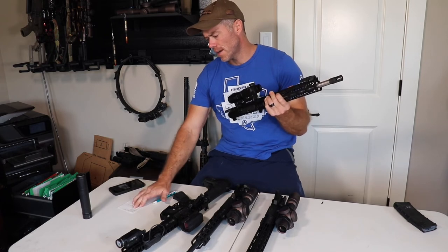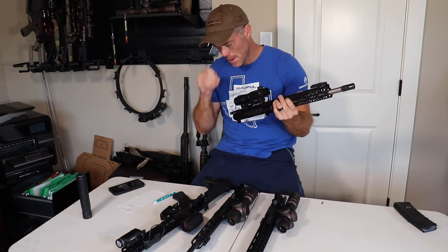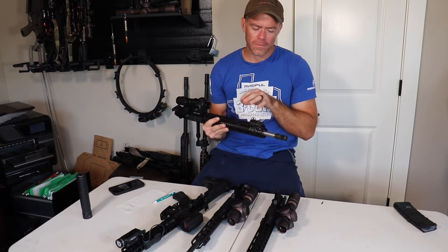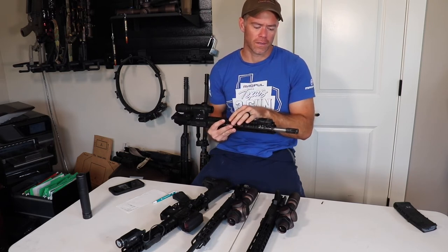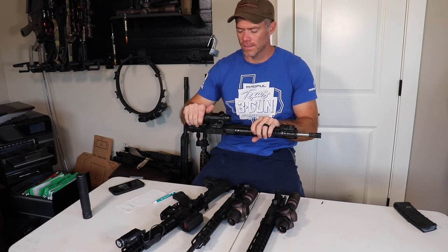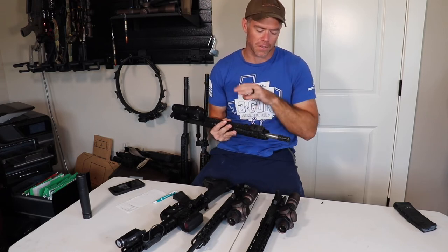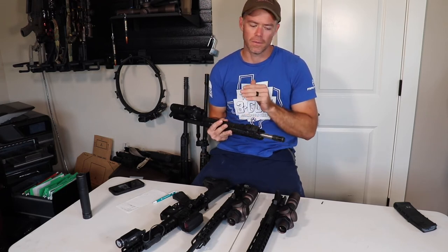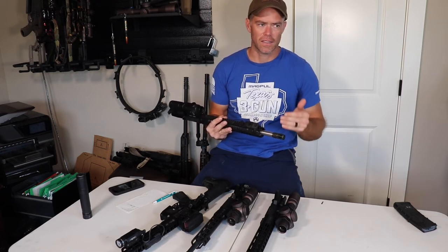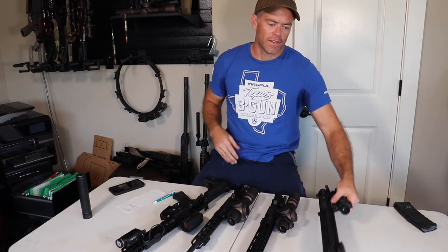The 14.5-inch barrel is getting 2,872 feet per second with a 55-grain, picking up another 60 or so feet per second over the 13.8. The velocity is really good here. I actually competed in a three-gun match with this gun in limited without the 3x and it was a very long-range heavy match — I did very well. It's a very capable barrel length; you just have to be cognizant that the length is starting to get out there where it can burn your leg.